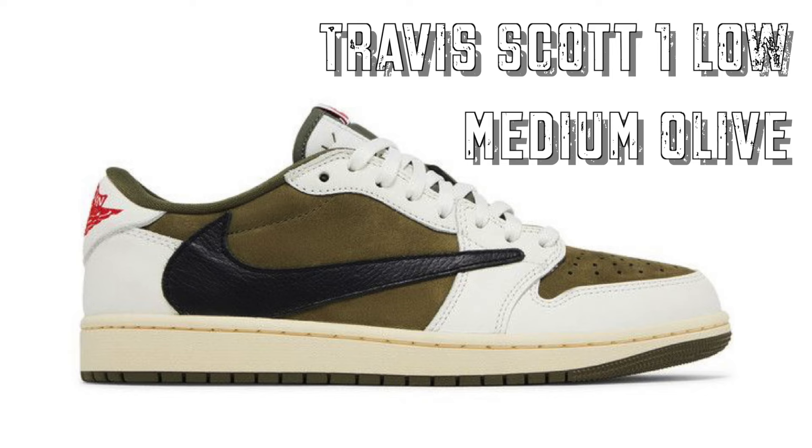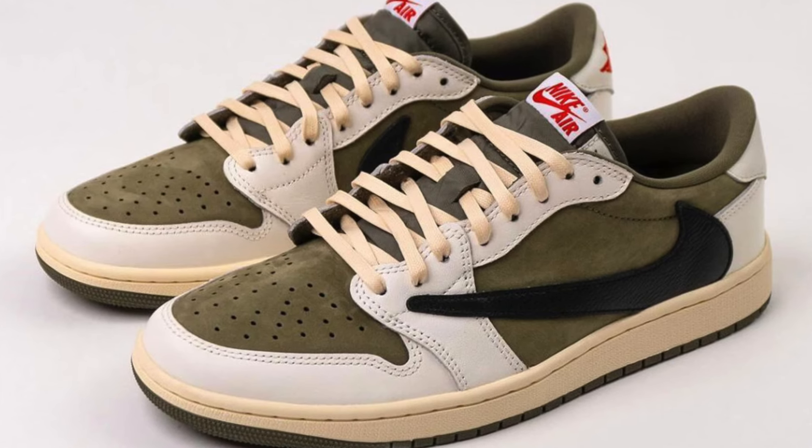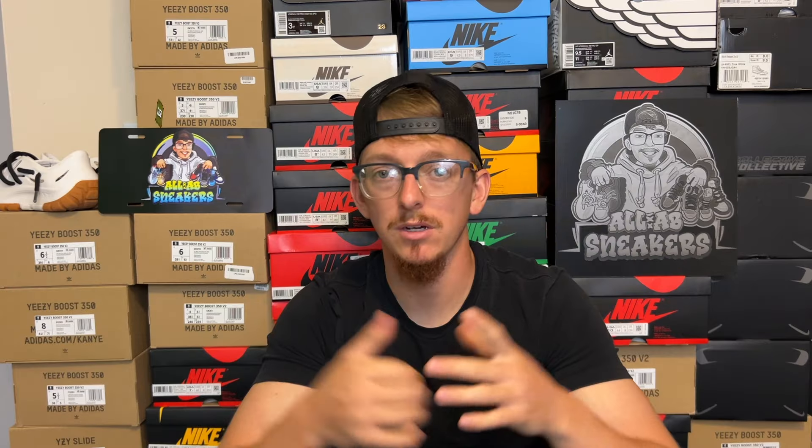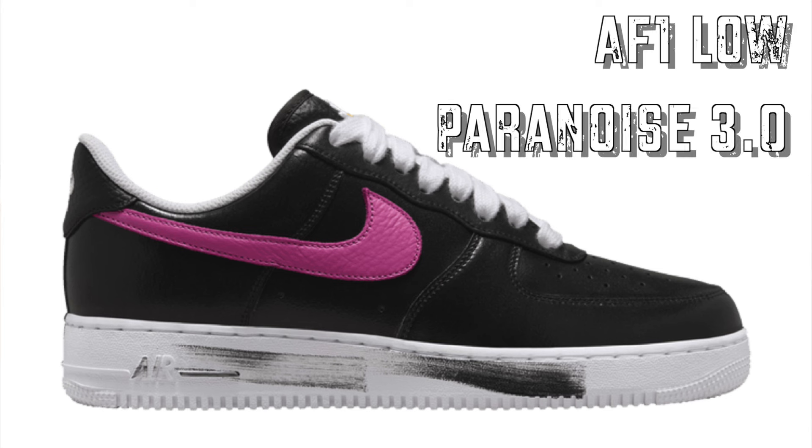September 9th we've got the Retro 1 Low Travis Scott in a medium olive colorway — pretty similar to what we've seen before. When I first saw it I thought it already dropped, but it hasn't; the color check is a little different and the medial section is slightly different. These retail for $150. You've got to hop on Travis Scott's site — who knows when he'll drop them, the site is super crashy, so good luck. Make sure you're also tuned in on SNKRS at 10 a.m. on release day.